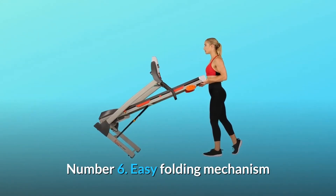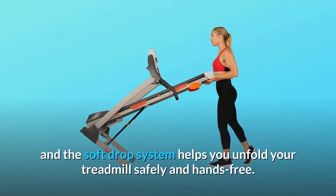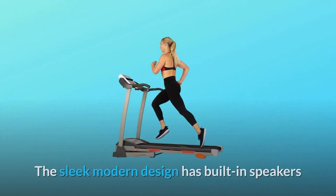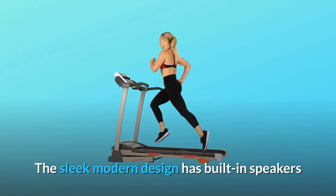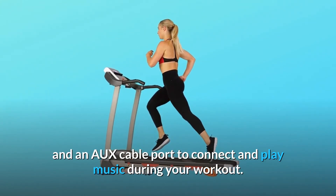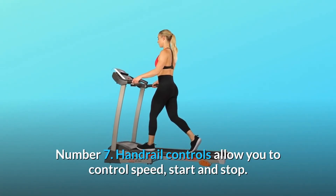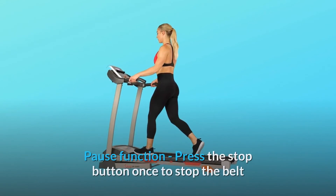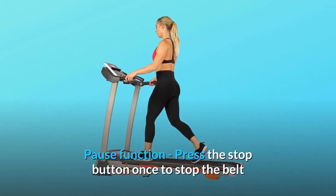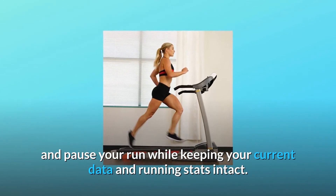Number 6: Easy folding mechanism and the soft drop system helps you unfold your treadmill safely and hands-free. The sleek modern design has built-in speakers and an AUX cable port to connect and play music during your workout. Number 7: Handrail controls allow you to control speed, start, and stop. Press the stop button once to stop the belt and pause your run while keeping your current data and running stats intact.